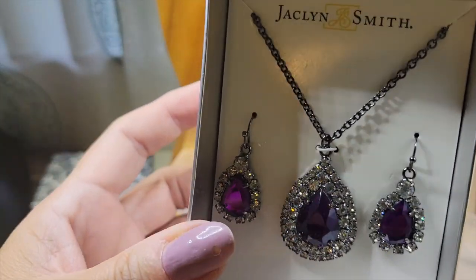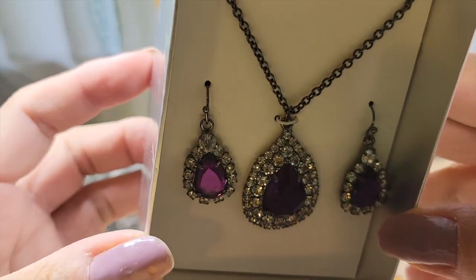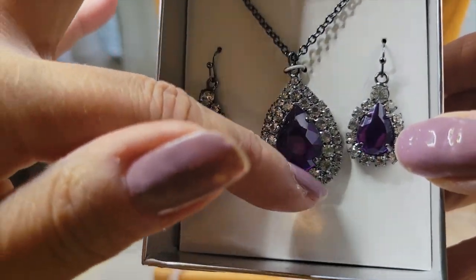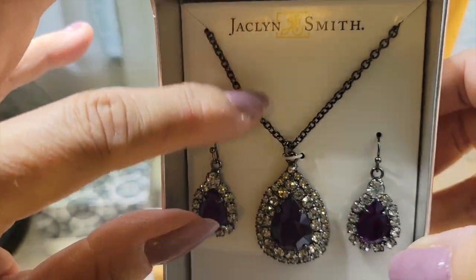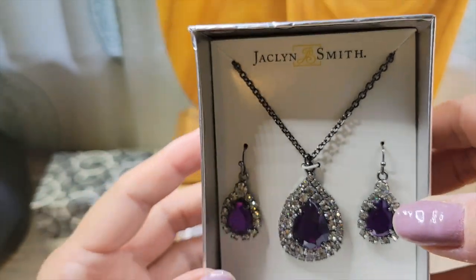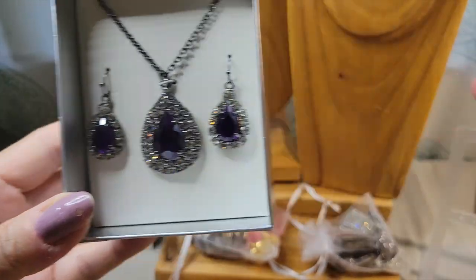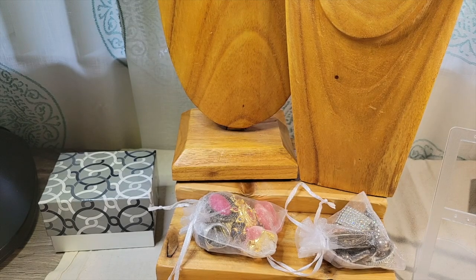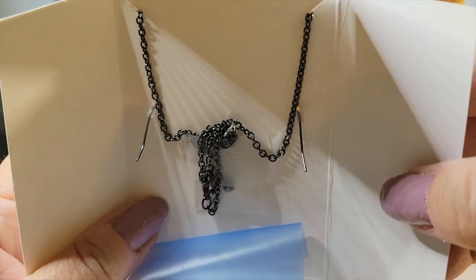This is a beautiful set — $12.99? Heck yeah. Dark purple stones surrounded by loads of rhinestones, little teardrop shape. We've got a pendant on the antique chain — almost looks like gunmetal — and a matching pair of earrings on little French hooks. This is probably like an 18-inch chain.